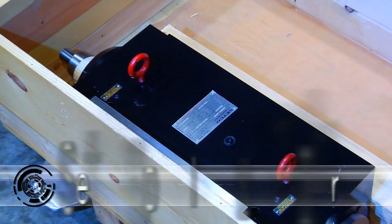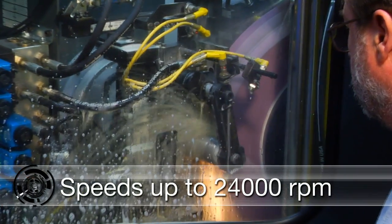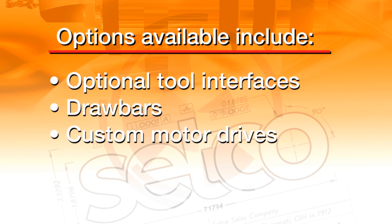Setco's belt-driven advancements allow spindles to run cooler, quieter, and with less vibration, while providing increased speeds up to 24,000 RPM. Options like specialized tool interfaces, draw bars, and custom motor drive packages make them ideal for any necessary machining operations.